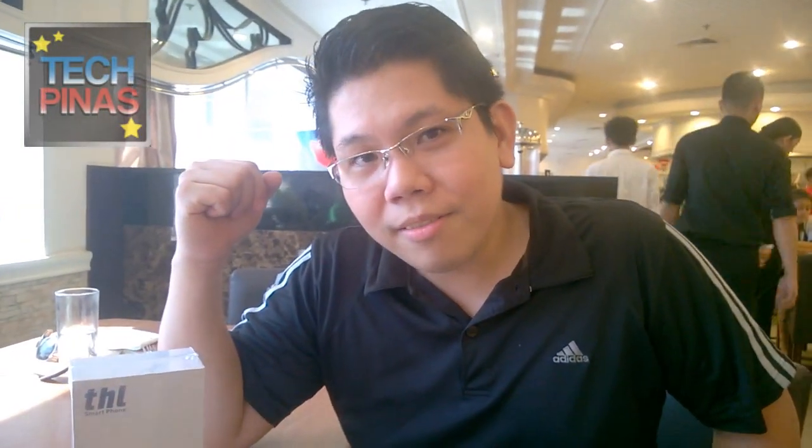Alright friends, we're here with Adrian Lim, the IT director of Novo7Tech, the official and exclusive distributor of THL smartphones in the Philippines. He's going to show us the THL T100S, the Monkey King 2, which is their current flagship smartphone along with the T200. We're going to do an unboxing.